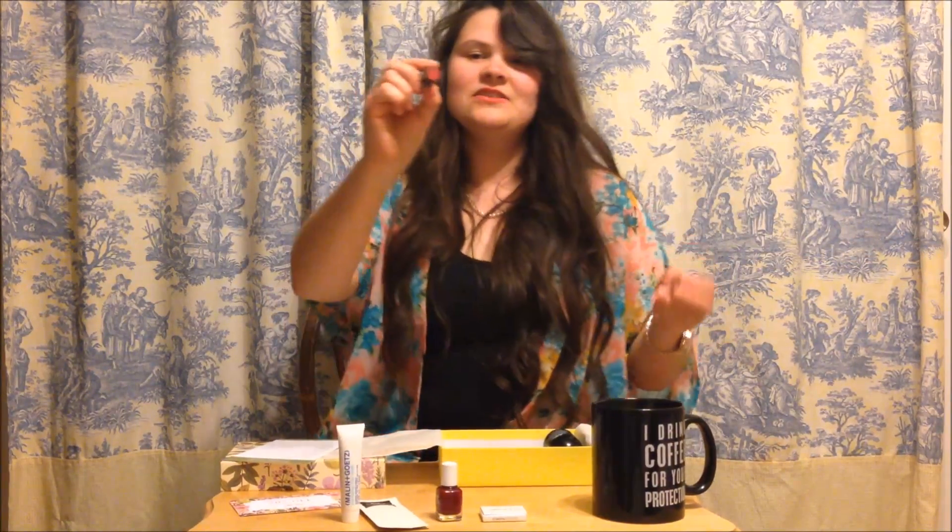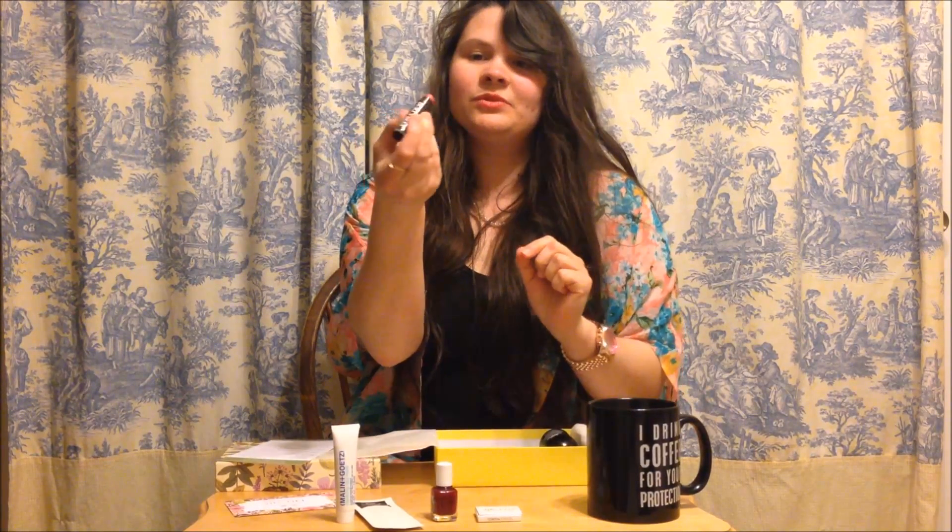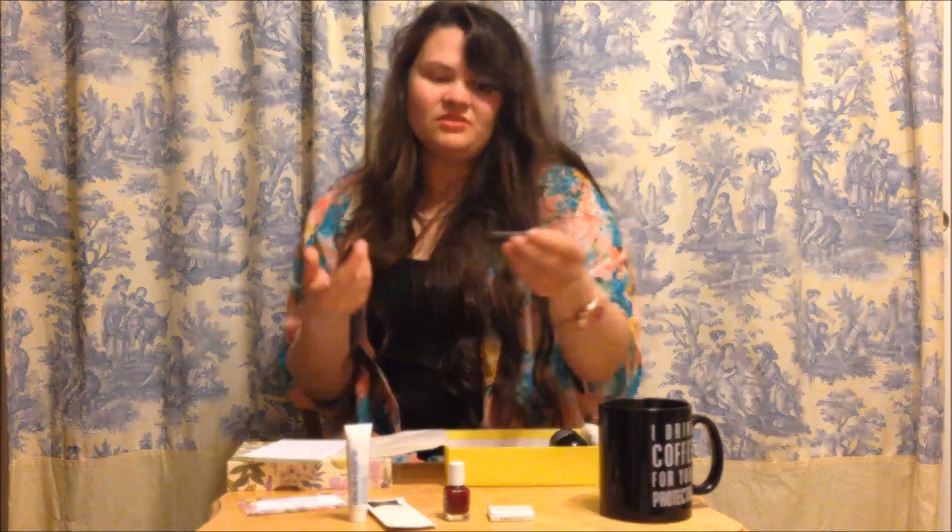So here we are — it's very pretty, it's very pink. I absolutely adore pink. It's almost similar to the Tarte product I just got from Ipsy, but I'll still use it.